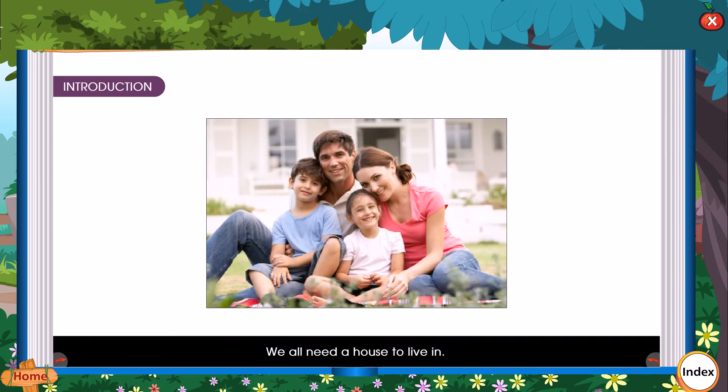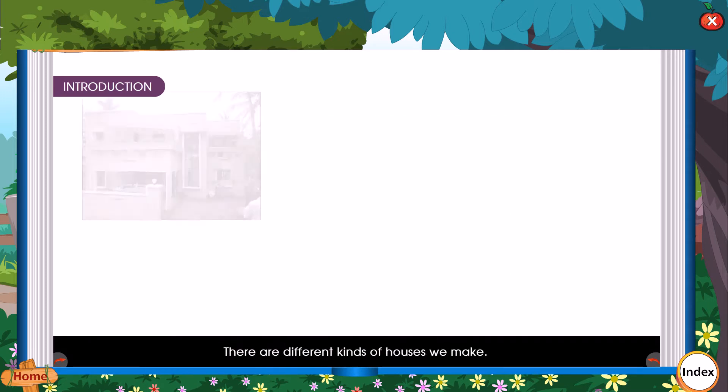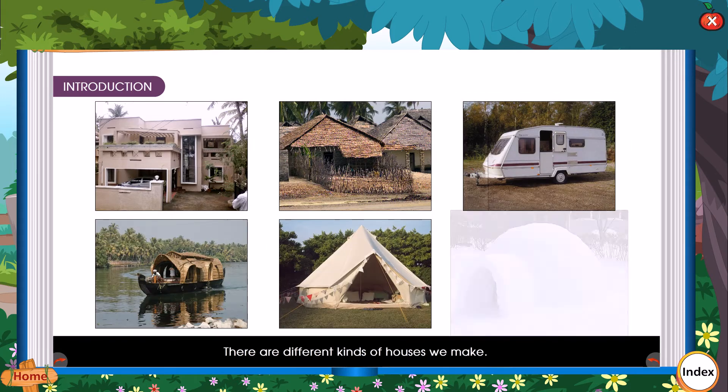Introduction: We all need a house to live in. There are different kinds of houses we make.